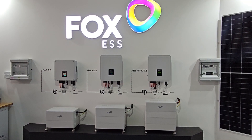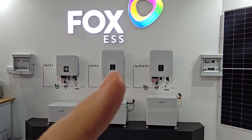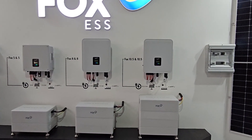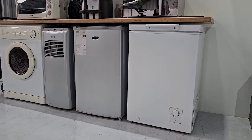I'd like to introduce you to the new Fox 10.5. It's a 10.5 kilowatt hybrid inverter with 10.8 kilowatt hours of high voltage storage. We are currently experiencing load shedding in Cape Town, with the system providing power to our house lights, refrigeration and television.